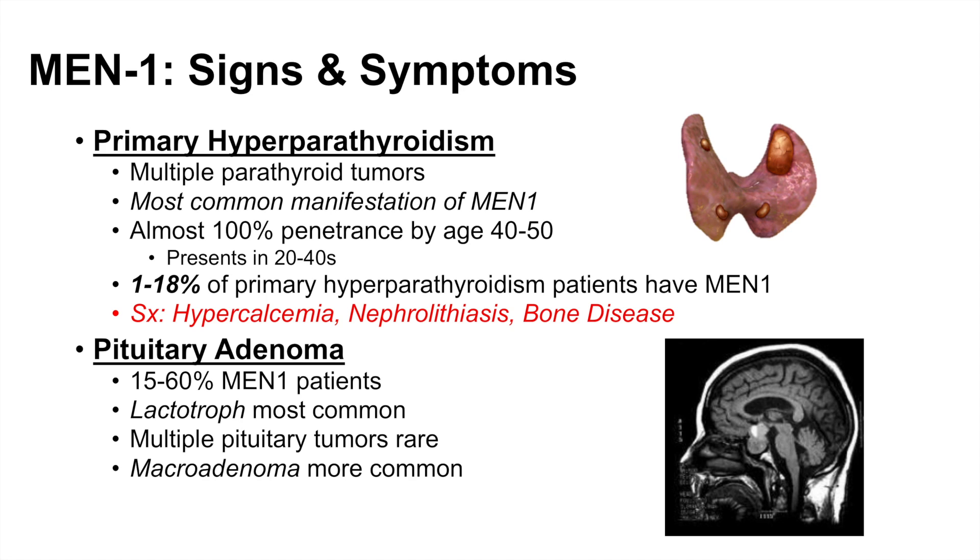Macroadenomas are more common than microadenomas — macroadenoma means the tumor is larger than one centimeter. Symptoms from a pituitary adenoma relate to the cell type proliferating. Since lactotrophs are the most common variety and they produce prolactin, we get symptoms of hyperprolactinemia. Increased prolactin can lead to amenorrhea in women, galactorrhea, and erectile dysfunction in men.